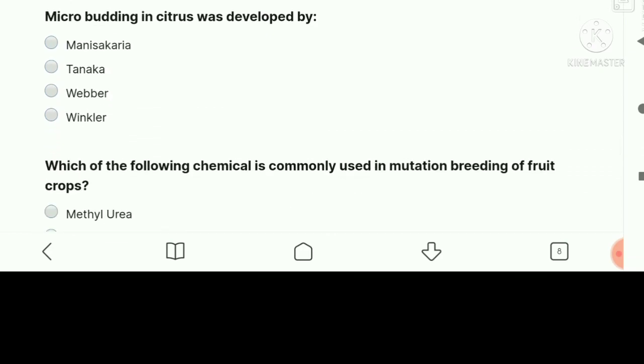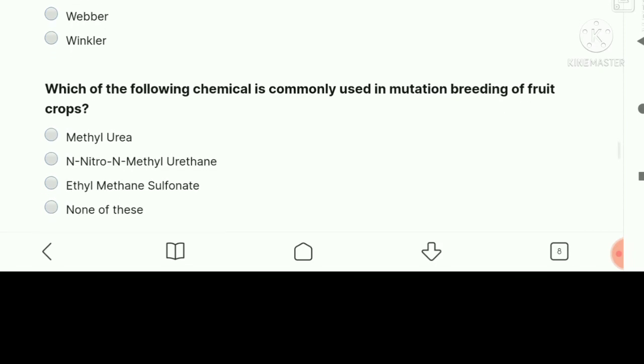Microboarding in citrus was developed by Moni Saccharia.